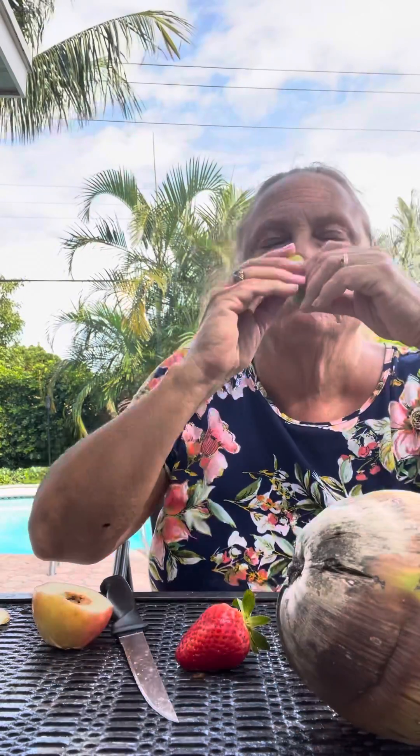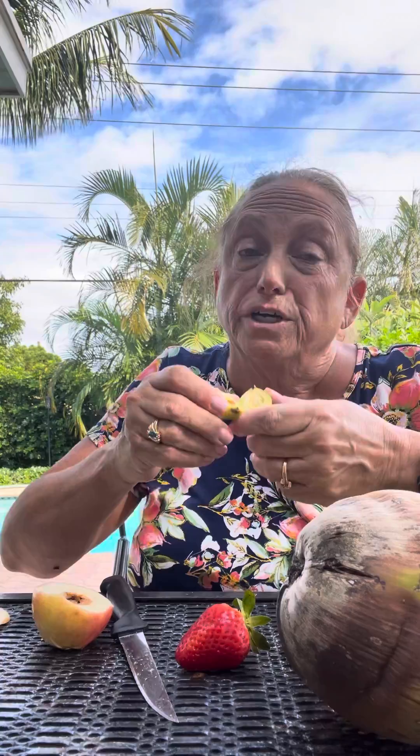So this is like a little plum. It smells good — it's not ripe yet so I can't eat it, but it smells really good.